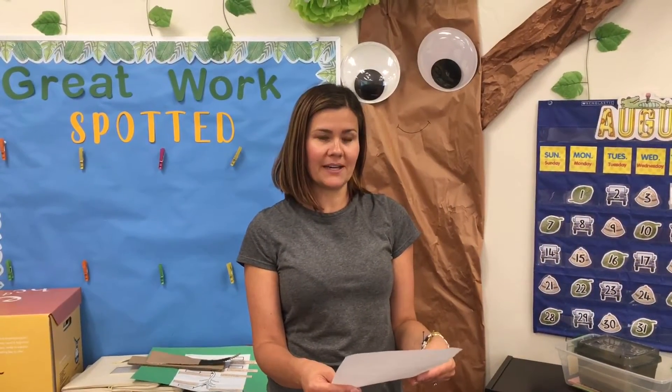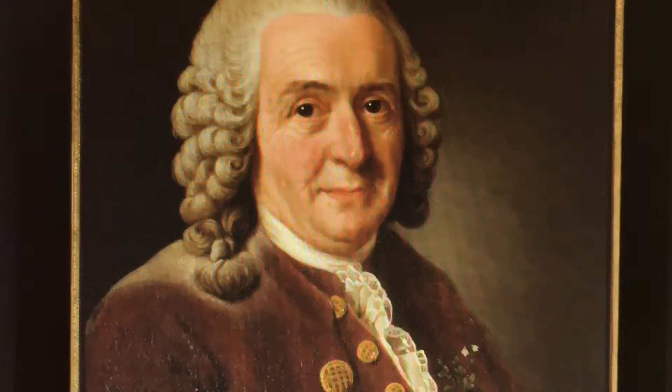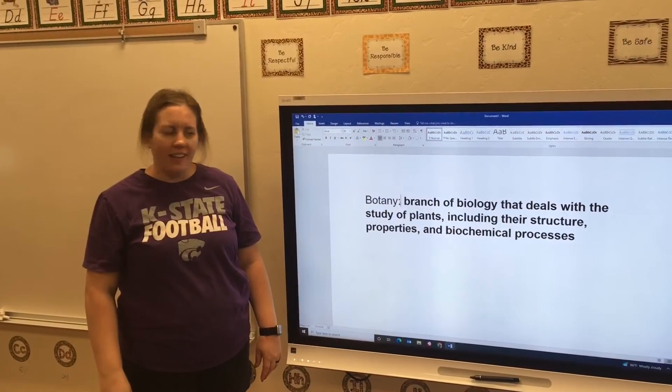This is Mrs. Talbert, and your STEM job is a botanist. A botanist is a scientist who explores and studies plants. Our scientist in history is Carl Linnaeus. He was Swedish and lived in the 1700s. He was a botanist, a zoologist, and a physician who formalized the modern system of naming organisms. Carl Linnaeus was essentially the first botanist in history. Our word of the week is botany.